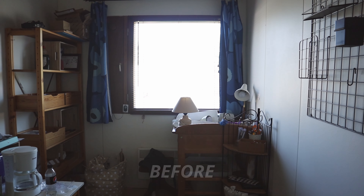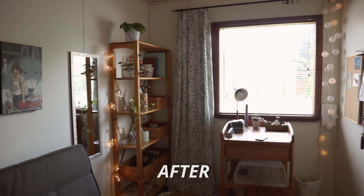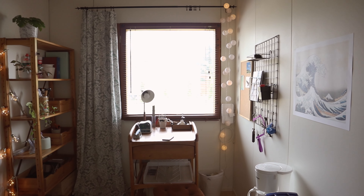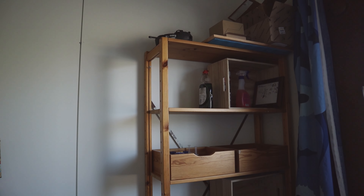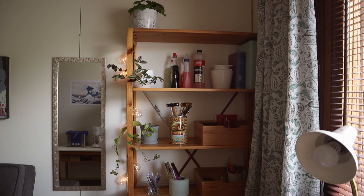Because money has been going out more than coming in, I tried to use old things as much as I could. For example, I used these old jars to store my tools.